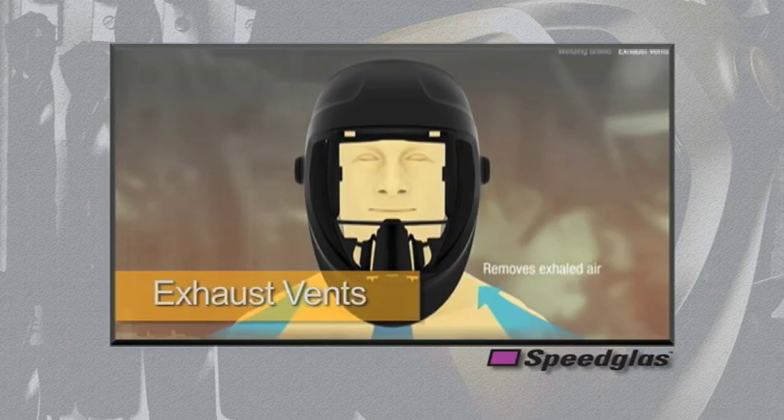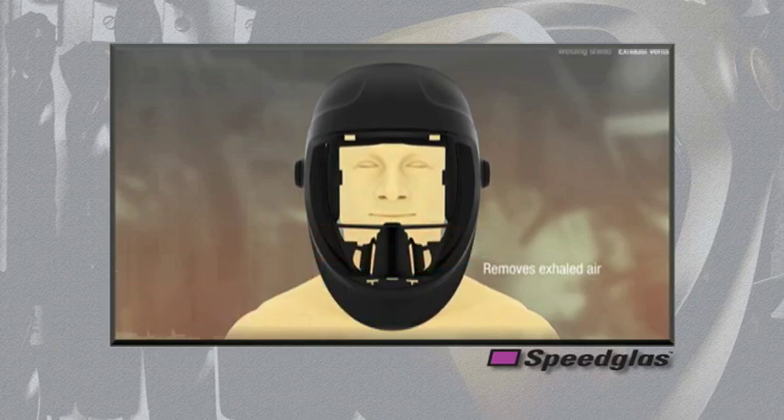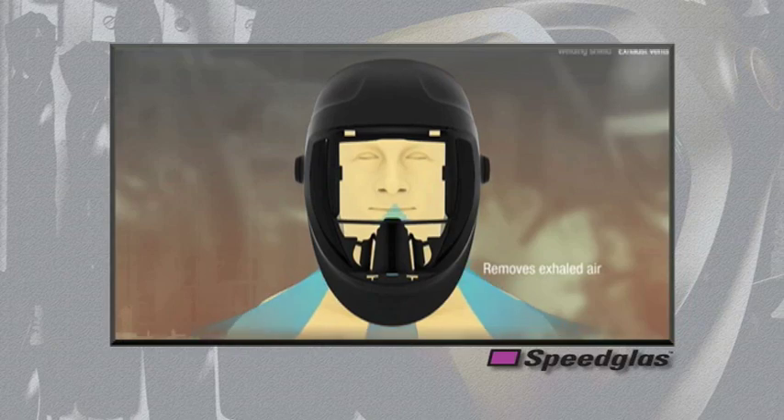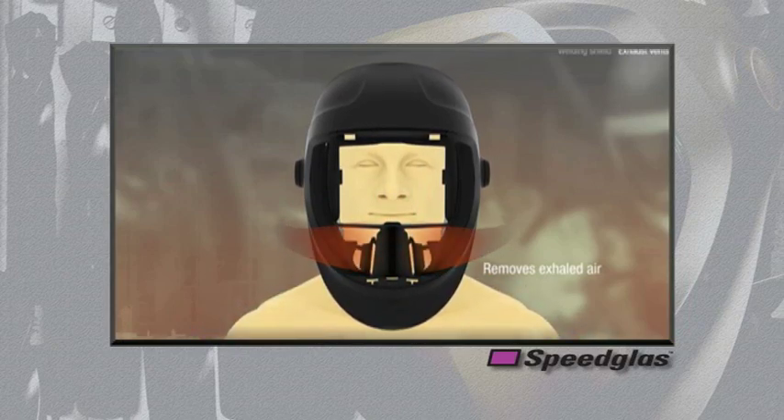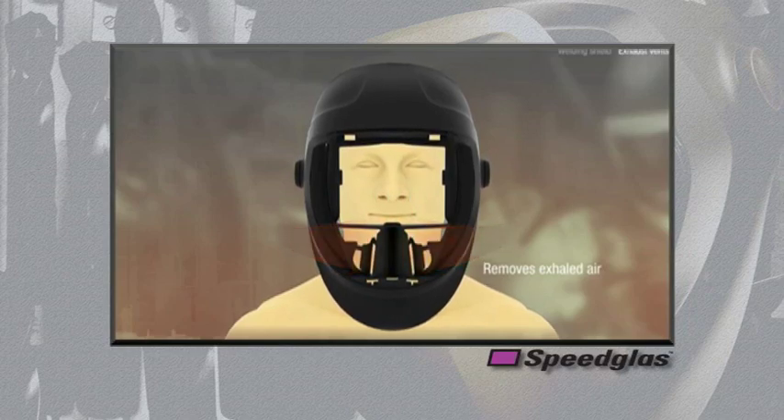Exhaled air will contribute to heat and humidity buildup underneath the welding helmet. Our patented exhaust vents serve to help reduce this heat and humidity buildup by channeling the exhaled air through the exhaust vents to the outside of the welding helmet. This feature also helps reduce fogging on the inside of the lens. Less humidity means less chance of fogging and more comfort for the end user.